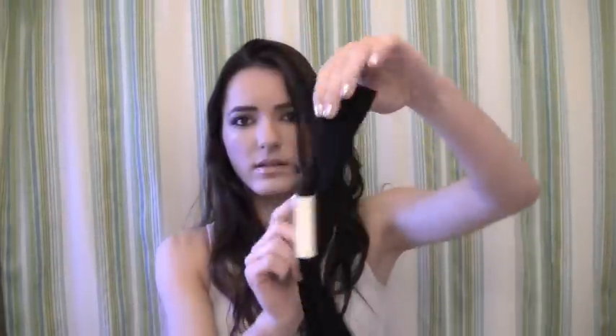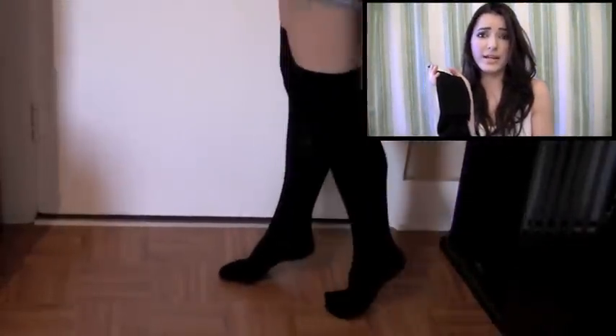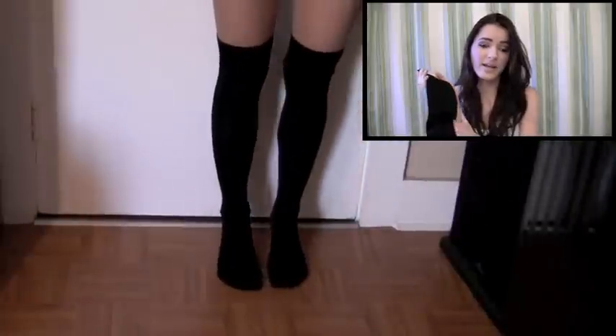I originally walked into Forever 21 because I saw a mannequin in the window and they had knee-high socks on the mannequin. I really wanted a pair, so I went there and I picked up these knee-high socks — they go like that and they're really long, over-the-knee socks. These were $6.80. I figured I need a pair to go with skirts, tights — I haven't figured out what to wear with them yet, but I know I wanted a pair.